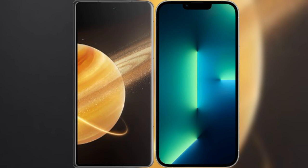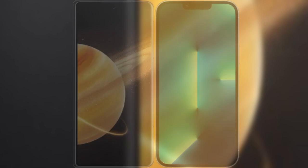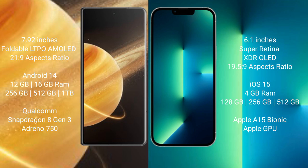You will compare the new Honor Magic V3 with iPhone 13. Honor Magic V3 comes with 7.92 inches, foldable LTPO AMOLED display and Gorilla Glass protection. iPhone 13 comes with 6.1 inches, Super Retina HDR OLED display and Gorilla Glass protection.